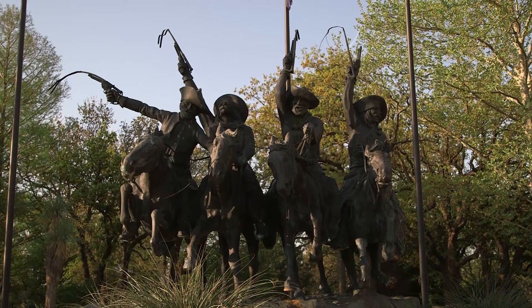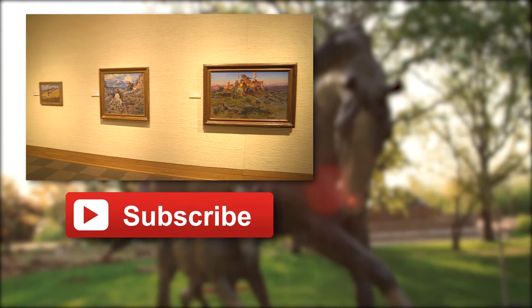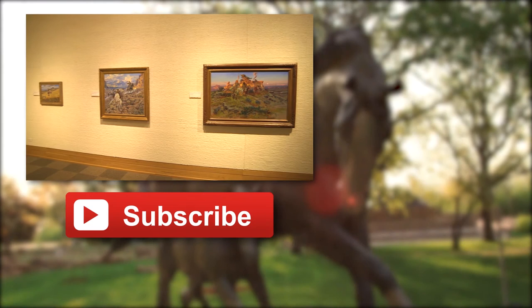If you'd like to see more videos like this, subscribe to our YouTube channel, or check our website at nationalcowboymuseum.org. Also be sure to follow us on Twitter, Facebook, Instagram, and Pinterest. Thanks for watchin', folks!